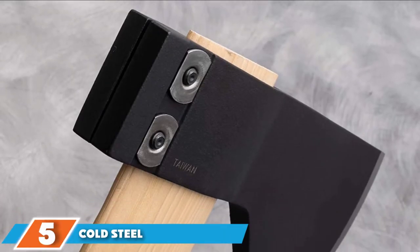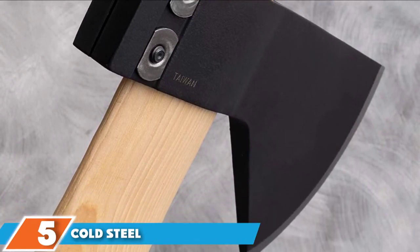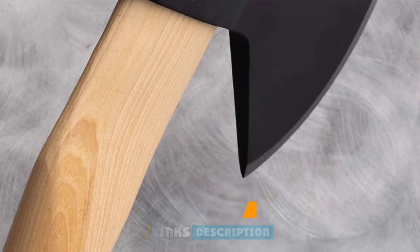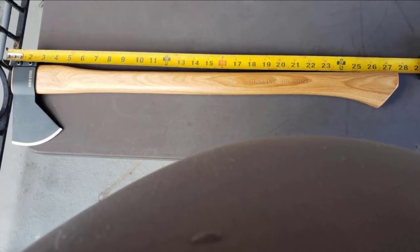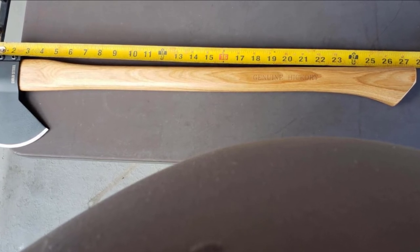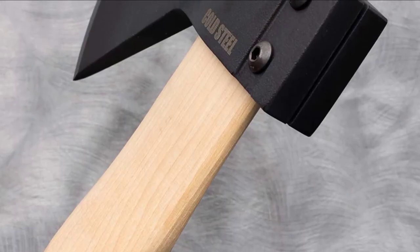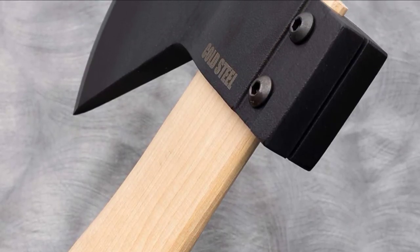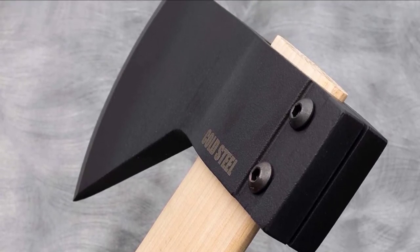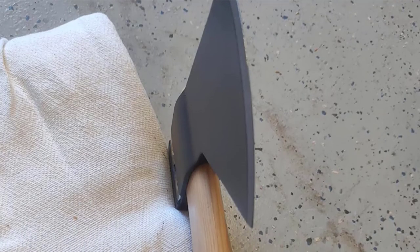The number 5 position is held by the Cold Steel Trail Boss Axe. At less than $25, it's the kind of axe where you'd want to hold back your expectations, but it's not a bad choice for someone shopping on a budget. Despite the modest price, it comes with the usual carbon steel axe head and an American hickory handle. At only 2.6 pounds, this is a relatively lightweight felling axe that should be easy to carry around. The European-style axe head is a nice touch, but it ultimately only serves aesthetics.